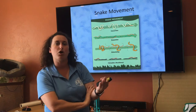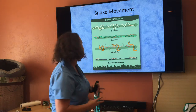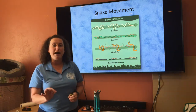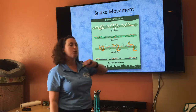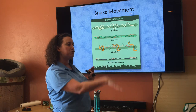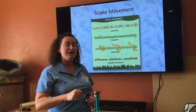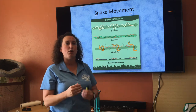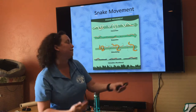The final and probably least frequent method of movement is the caterpillar movement, where instead of moving side to side, the snake moves up and down. This is also the least efficient form of movement, making the snake go neither as fast nor as far.